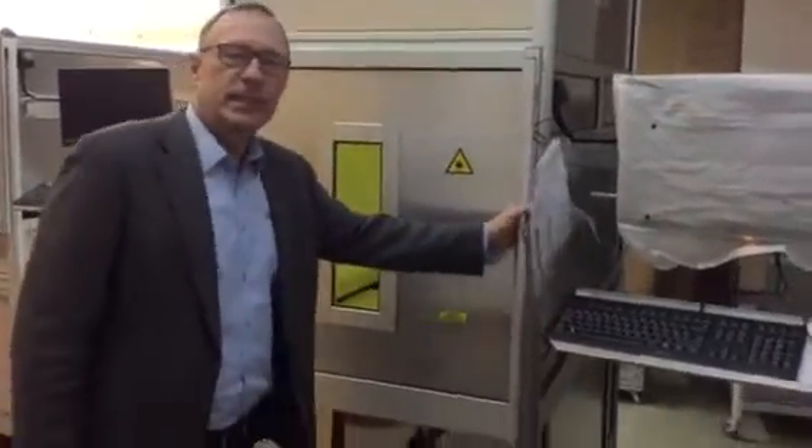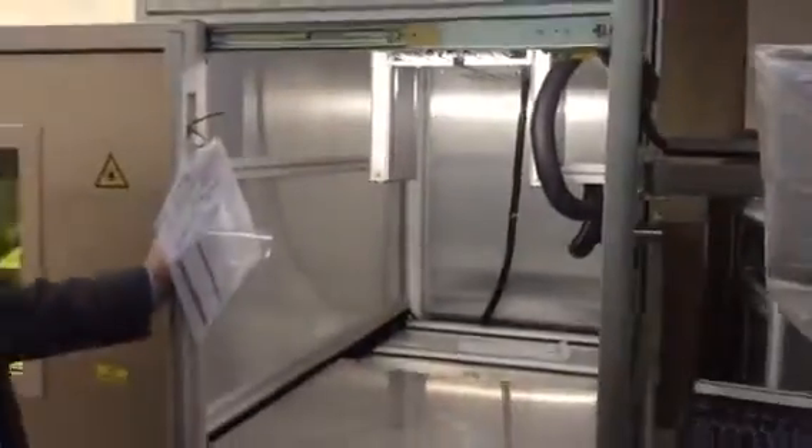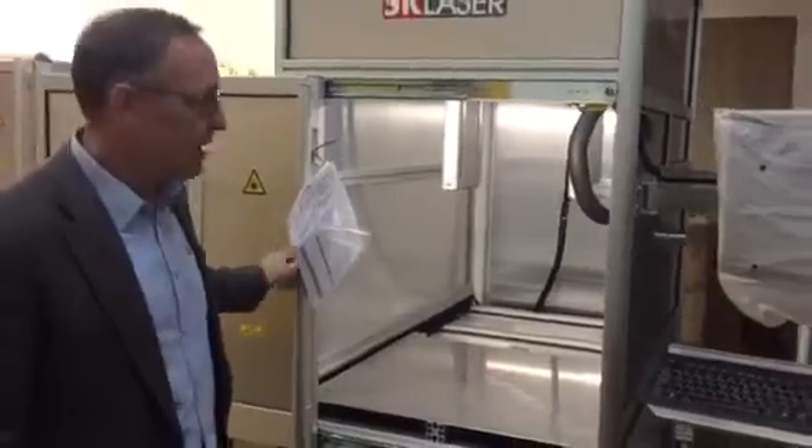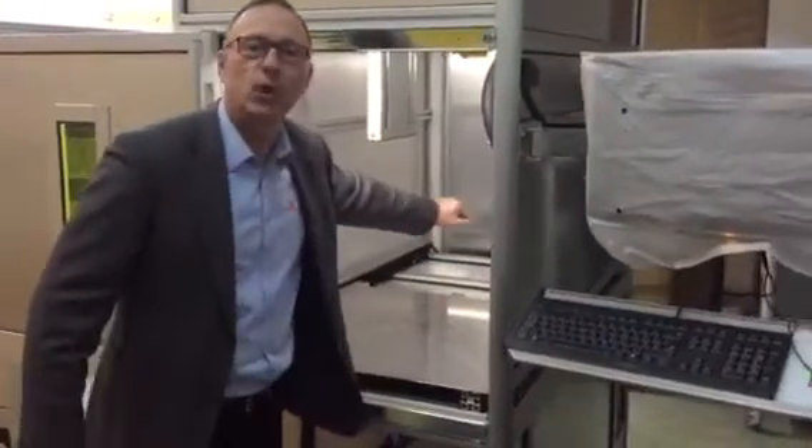Here I would like to present a fiber laser which is able to mark very big fields. Here you have this plate of the dimension of 750 x 750 mm, which you can mark in one go.